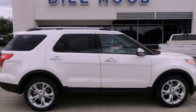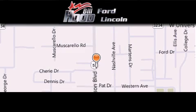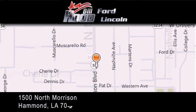Call or visit us right now and arrange your test drive today. Bill Hood Ford Lincoln is located at 1500 North Morrison in Hammond.